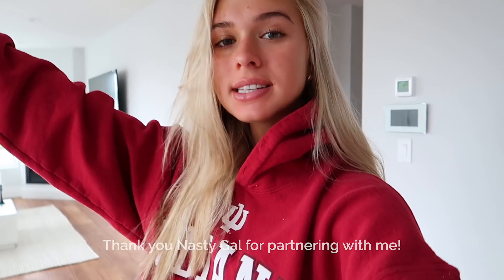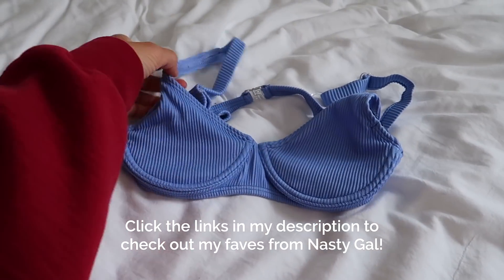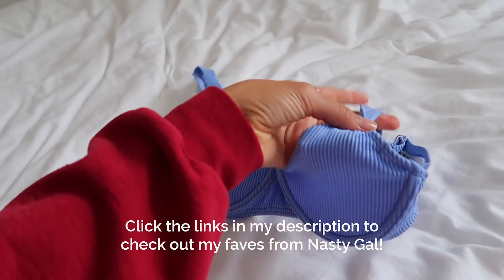Hi guys, welcome back to my channel. Before I get into today's vlog, I have a mini haul for you from Nasty Gal. I wanted to show you guys this stuff first. Today's going to be a really good vlog. I just picked out a bunch of things from Nasty Gal that are perfect for the summertime. I'll have everything down below — links and things like that.